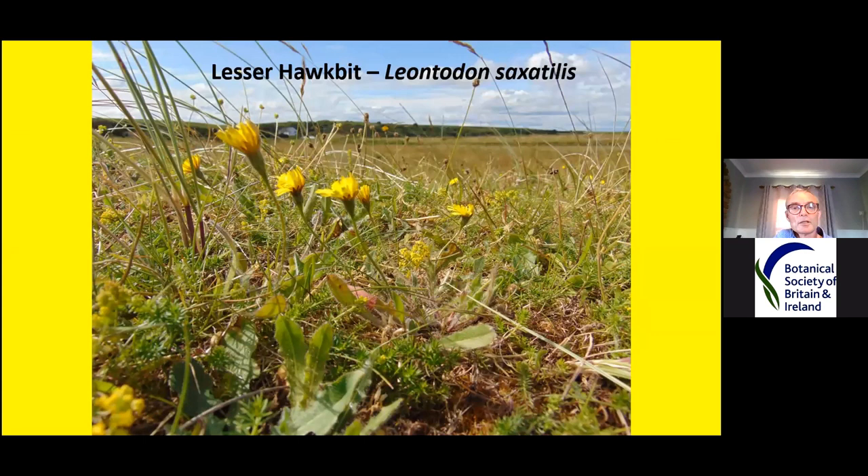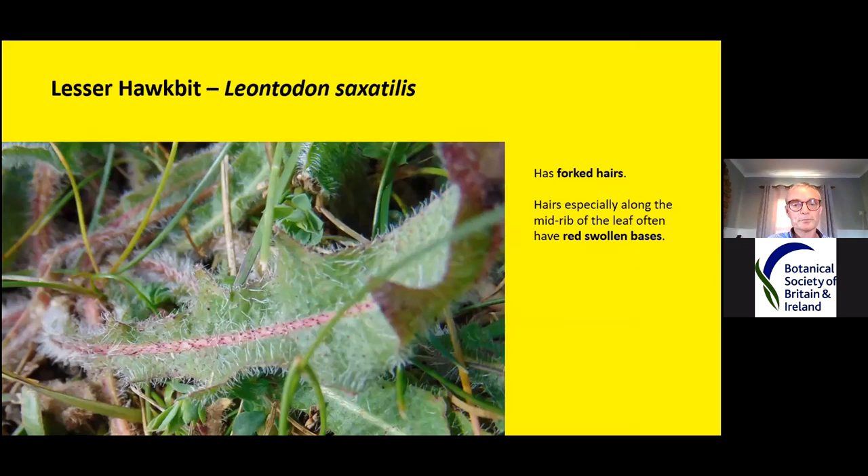Lesser hawkbit is an incredibly variable plant, but it likes to grow where there's not too much competition. This photo was taken on dune grassland and you can see they're quite tiny plants. But it also likes to grow in limestone grassland, mixed in with rough hawkbit and some of the other species. You might find it growing in churchyards and lawns, but always where the grass is reasonably short.